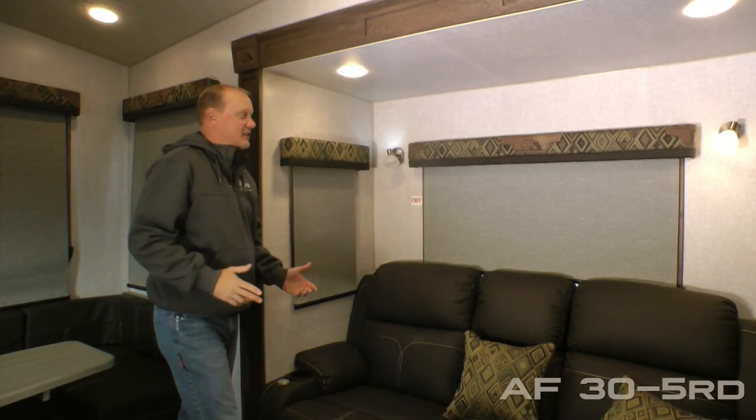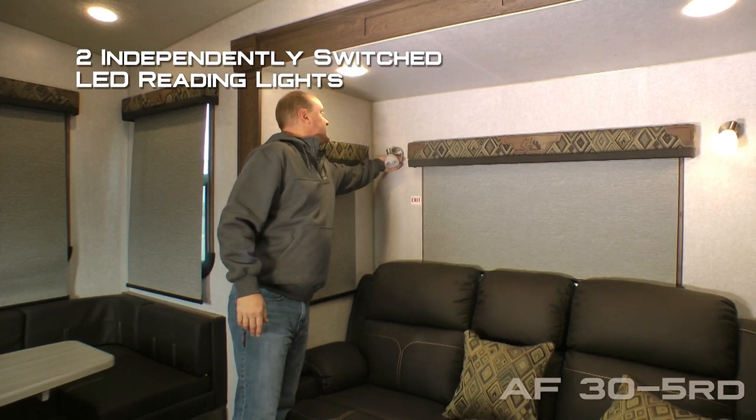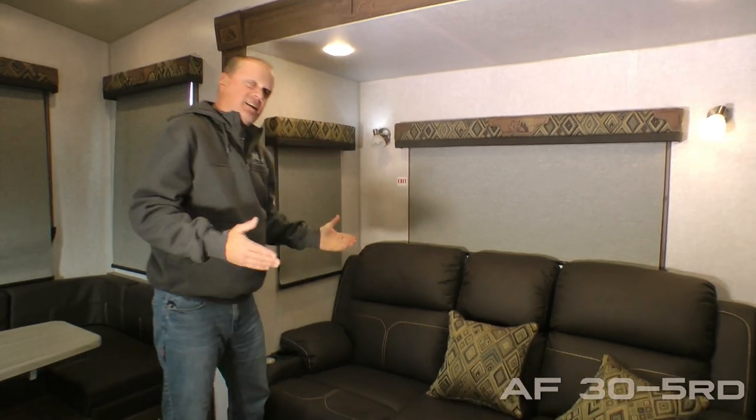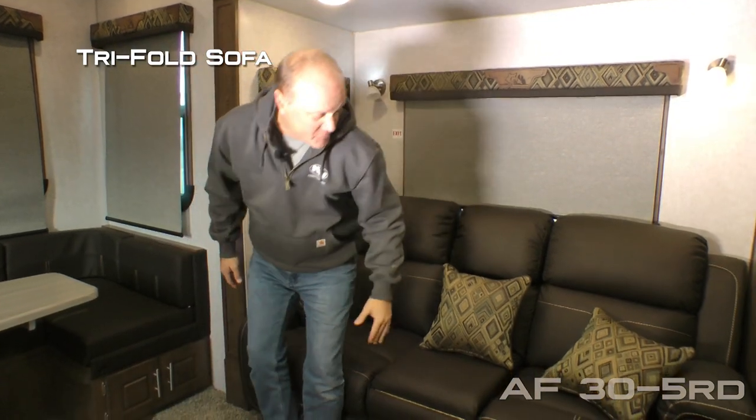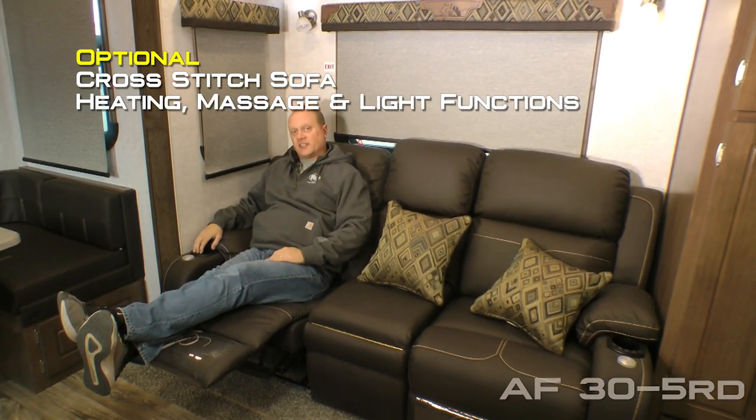The sofa portion of your slide out features two large view windows with independently switched LED reading lights, both with nightlight function. Standard configuration is a tri-fold sofa, or you may choose to option in this handsome cross-stitch sofa with theater style seating with kickouts, as well as heat, massage, and LED lighting functions.